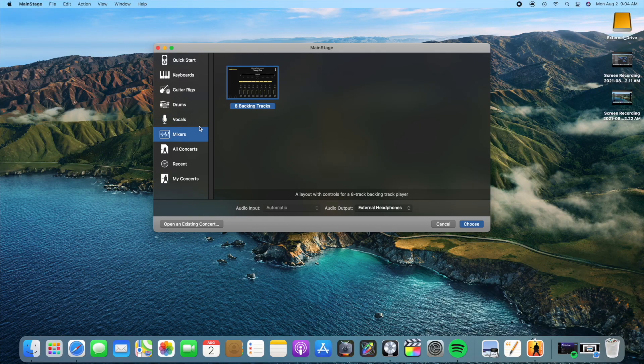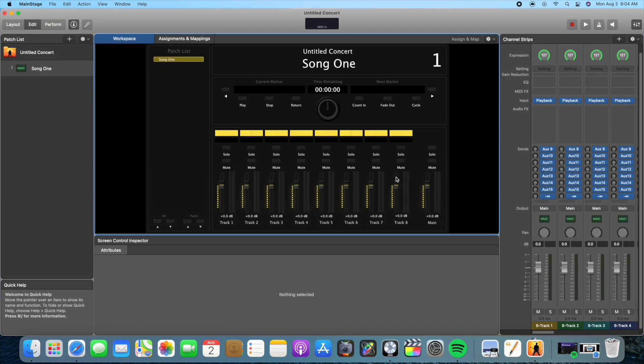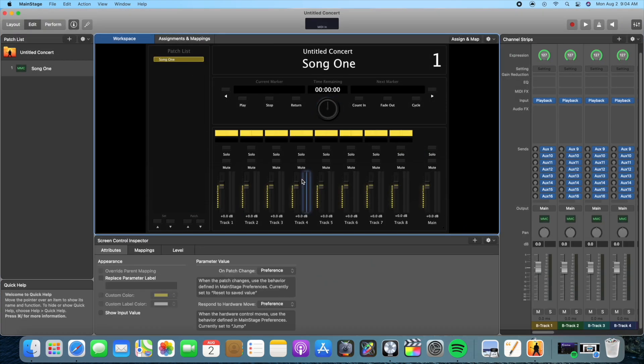There's also MainStage — that's another app they have. It's more of a live music performance thing. I think maybe Marc Ribier, if you've ever heard of him, as an example. But that one I can't really touch on at all.